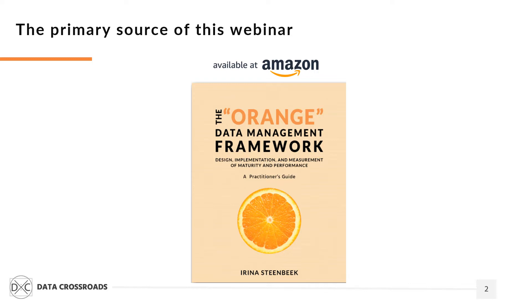Some people have asked: there are several well-known data management frameworks, so why do we need a new one? This framework is a tool for developing a data management function that fits a company's needs and resources. It has several unique features. It's a ready-for-use step-by-step guide to designing and implementing various data management capabilities, representing data management in the form of 5 core and 28 sub-capabilities.